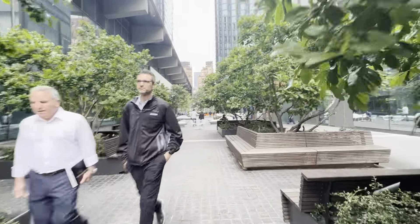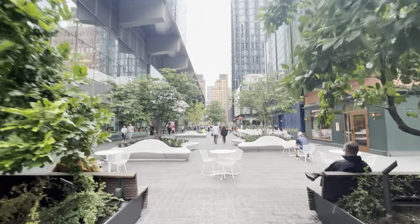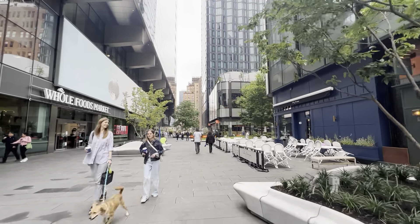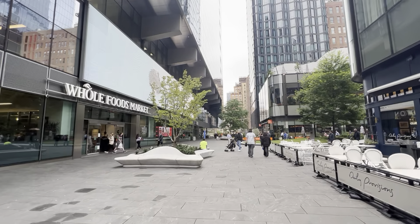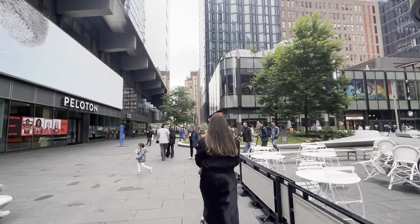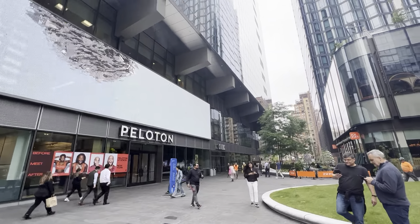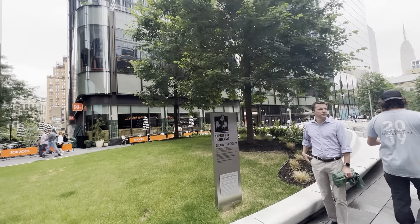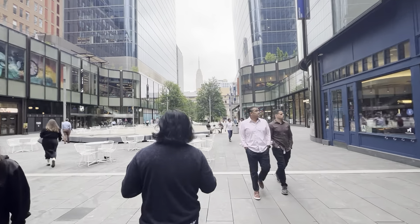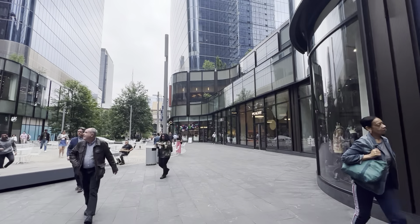Manhattan West has been here for a few years at this point, but it's been a really great and underappreciated addition to the western part of Midtown Manhattan. One of the really great things from an urban planning perspective is that the city has done very well this century adding a lot more plazas and pedestrian space. There's a Whole Foods here, Peloton, Citizens — their corporate headquarters — and a really nice food court inside. The plaza is open to the public. This is what they would call in New York urban planning a POPS — P-O-P-S — a privately owned public space.